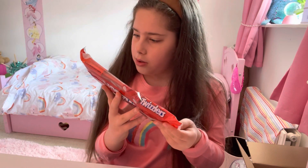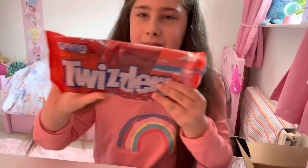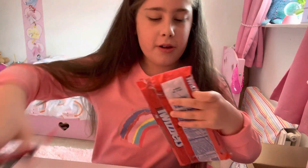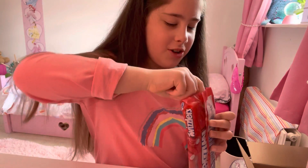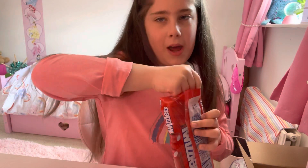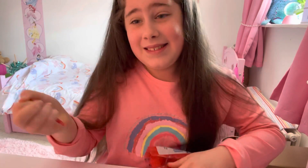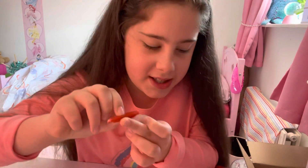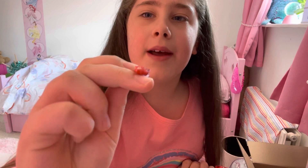Twizzlers strawberry smoothie filled. Let's get our scissors. I'm so scared - I don't usually like stuff like this but you never know, I might like it. I'll cut it in half. Three, two, one. Hmm, it's actually really good but it's kind of a weird texture. The red bit - that bit is yummy.